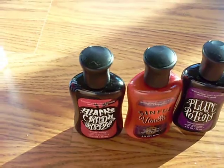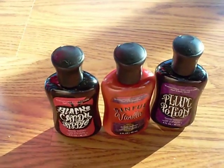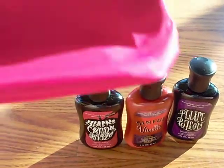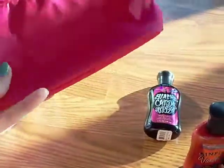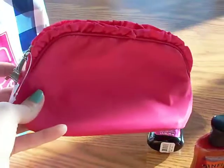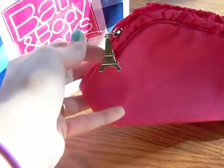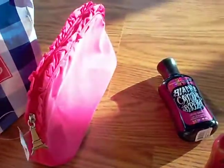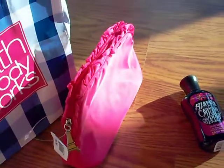Then I went to the fragrance event that was yesterday. If you bought any kind of signature collection item, you got this free makeup bag, which is just pink. It has this little Eiffel Tower zipper pull — it's really pretty. I'm glad they did a makeup bag this time instead of another bag, because I was getting kind of tired of the bag.